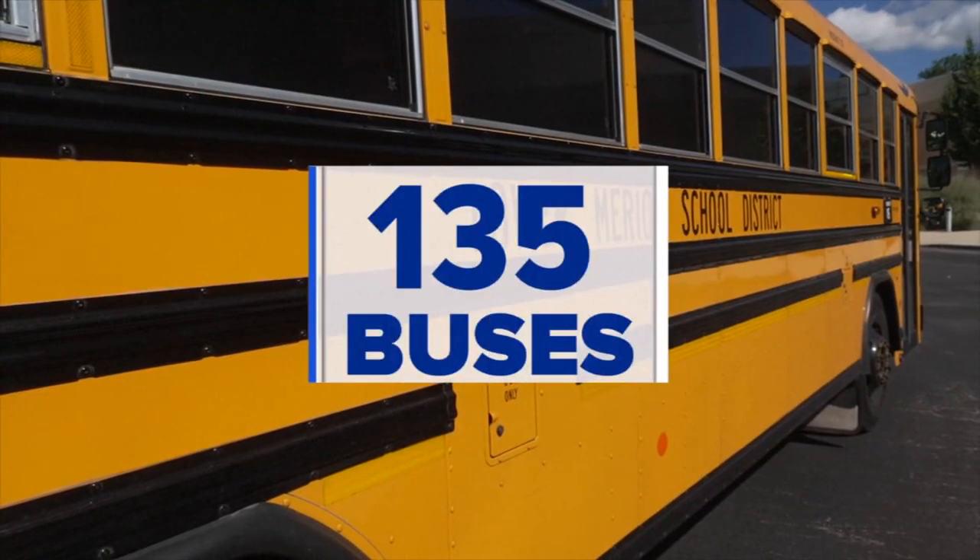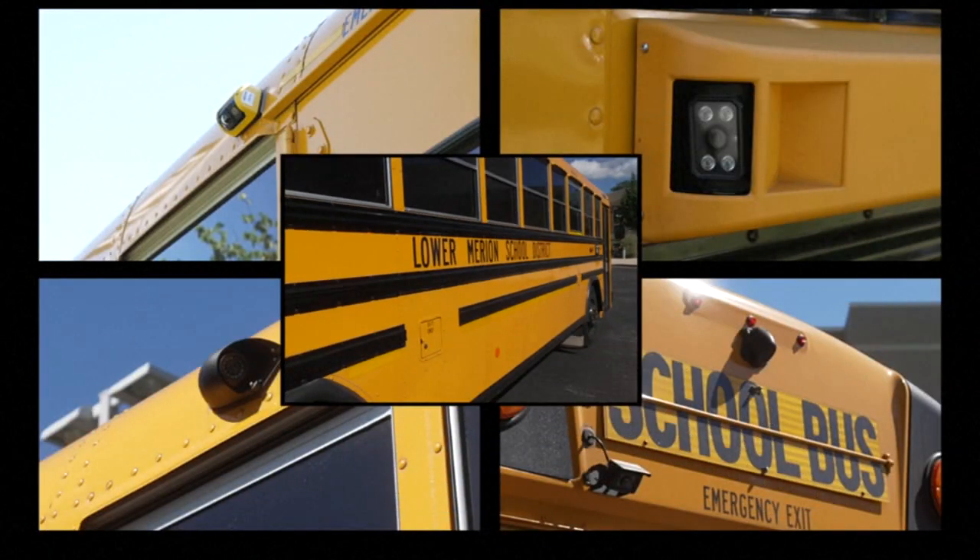That stop sign comes out, those cameras start recording. All 135 school buses in their fleet are now outfitted with the cameras.